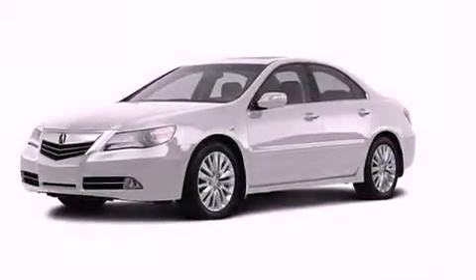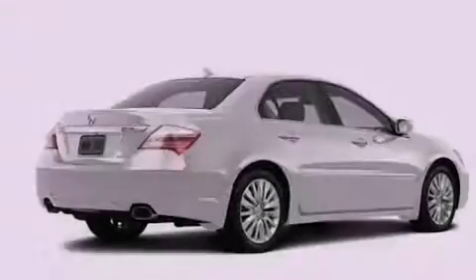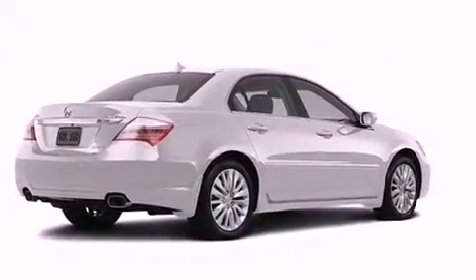Also included are an electronic throttle, performance tires, rear sun shades, rear impact crumple zones, and air conditioning with automatic climate control.